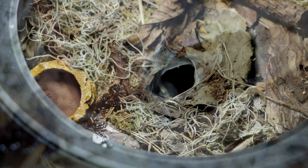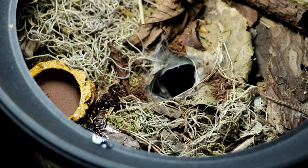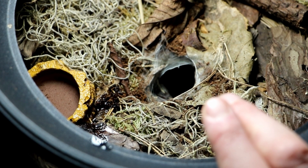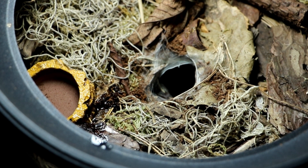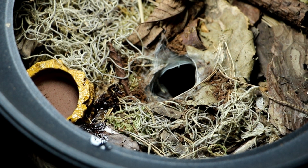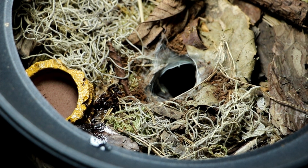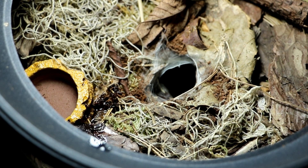This is the burrow of my Cyriopagopus lividus, the cobalt blue tarantula. It's housed in a large cylindrical enclosure and decorated with some natural stuff — leaves, jungle deco kit, and a bit of stuff I collected myself. The burrow is directly in the center, which is pretty handy.